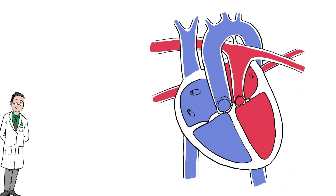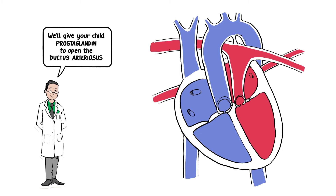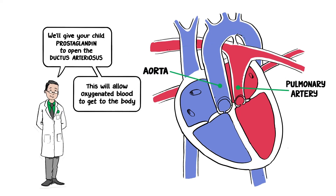As a first step, we'll give your child prostaglandin, a medication that helps open the ductus arteriosus, a fetal connection between the aorta and pulmonary arteries. This will allow more oxygenated blood to get to the body.